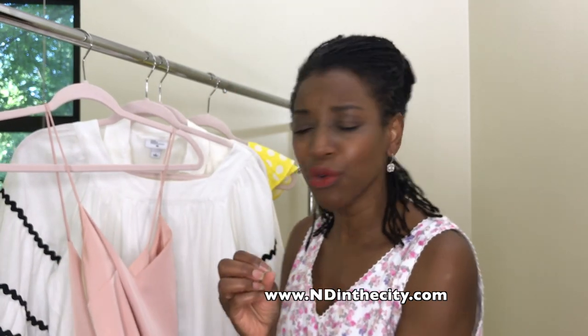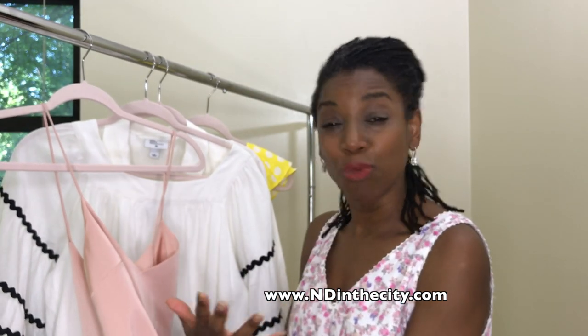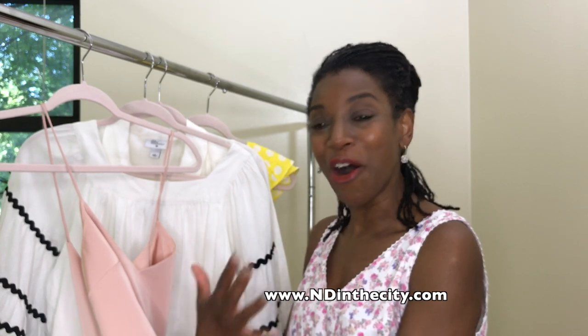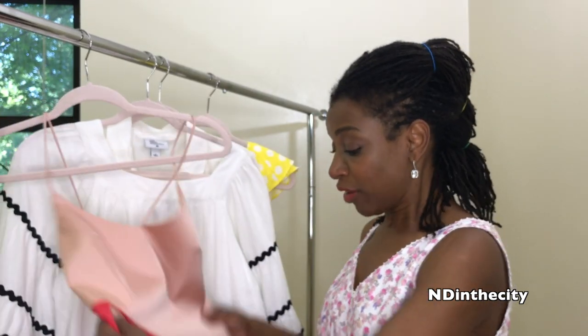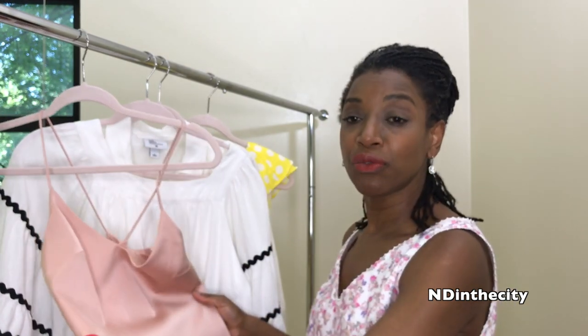If you want to see any of these dresses on, I will post links below to my blog so you can see how these gorgeous dresses look. I'm trying to make this video a little shorter than usual. If you want me to change things and insert footage of me modeling the outfits in the video, just let me know in the comment section.